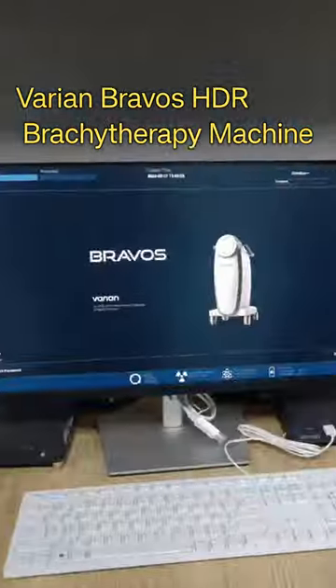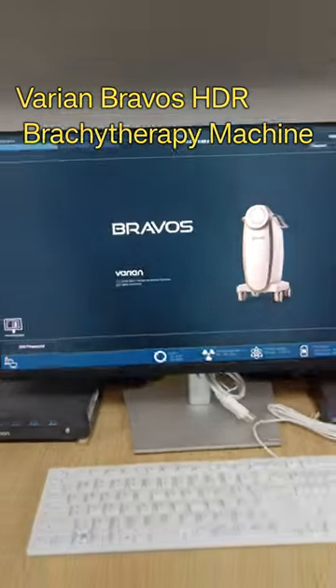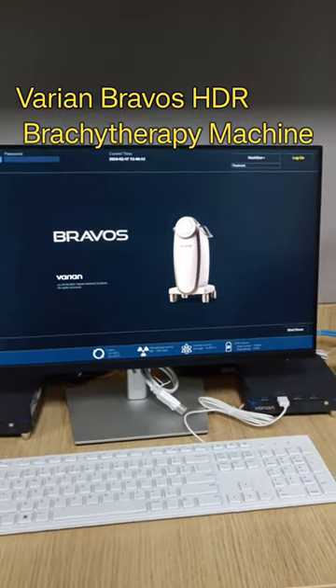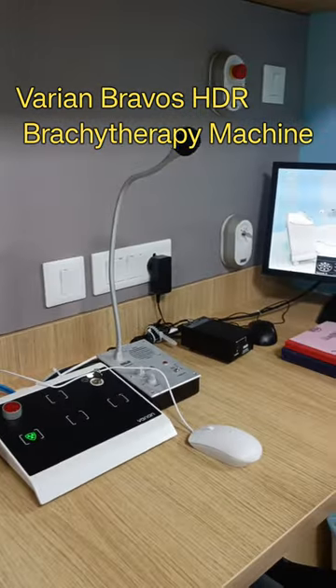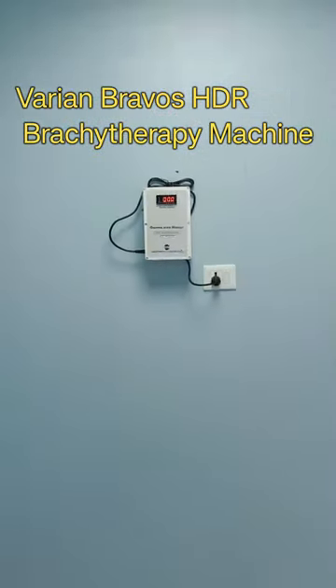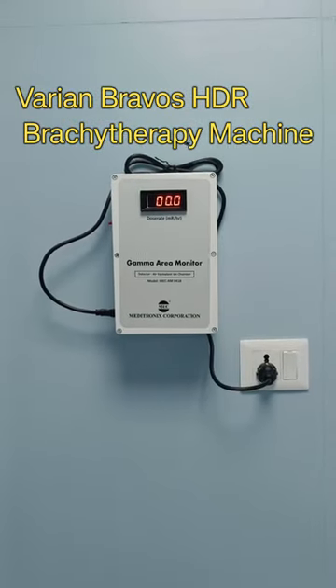Revealing for the first time ever, Varian Bravo's SDR Brachytherapy Machine. In this video, you can see the console room from where the operator operates the brachytherapy machine. You can also see the gamma zone monitor for radiation protection.